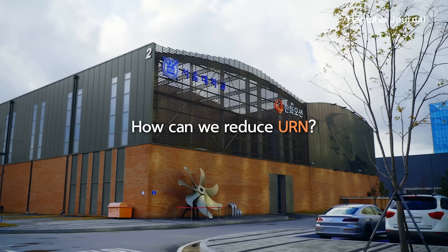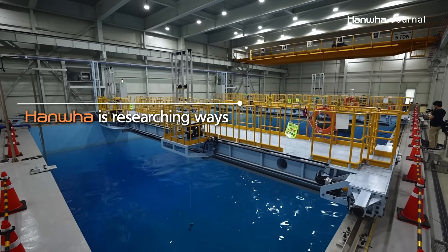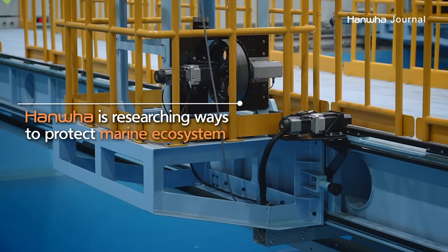How can we reduce URN? HANWA is researching ways to reduce URN to protect the marine ecosystem.